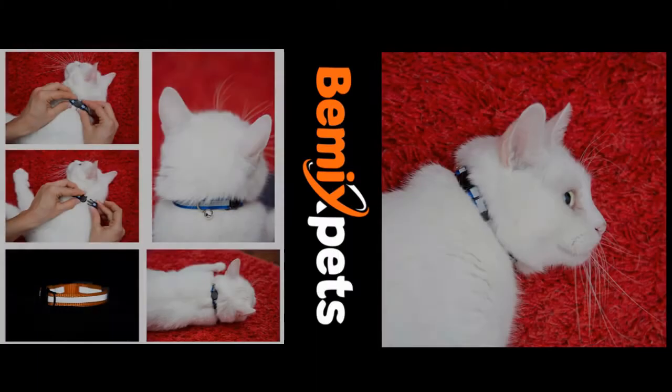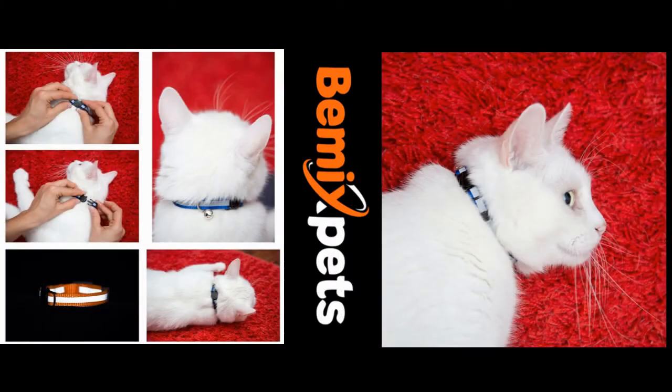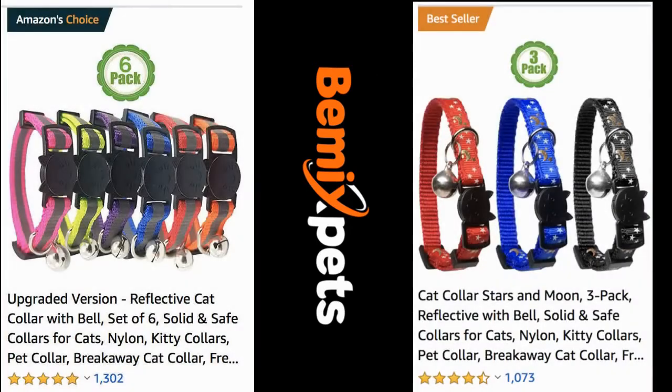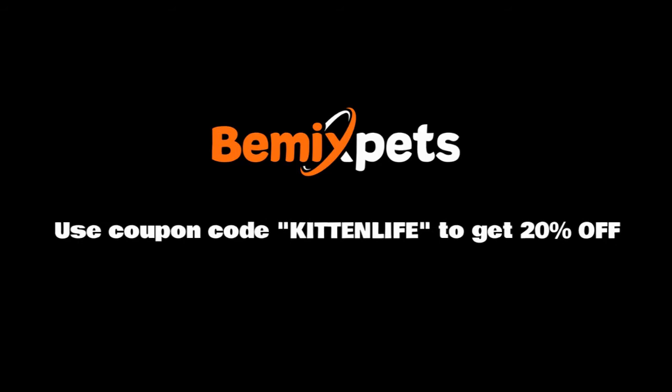This video is sponsored by BeMix Pets. Are you looking for high-quality cat collars at an affordable cost? Check out BeMixPets.com and use coupon code KITTENLIFE to get 20% off.